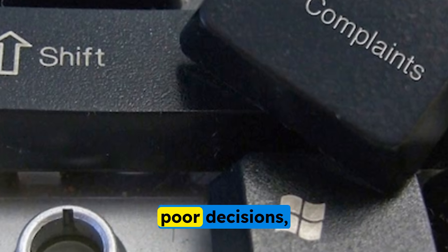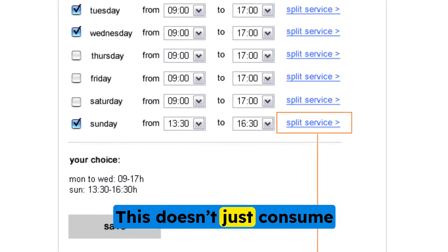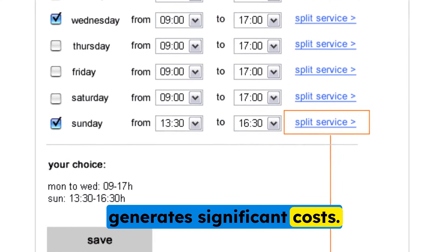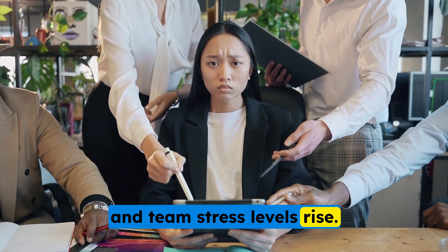Incorrect or incomplete information causes misunderstandings, poor decisions, and serious customer complaints. This doesn't just consume valuable work hours but also generates significant costs. Meanwhile, customer service slows down and team stress levels rise.